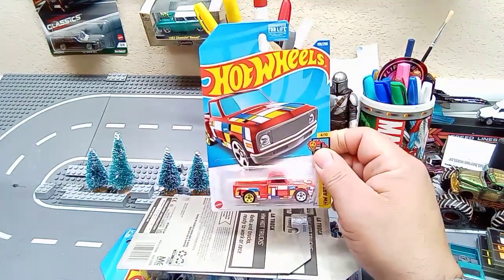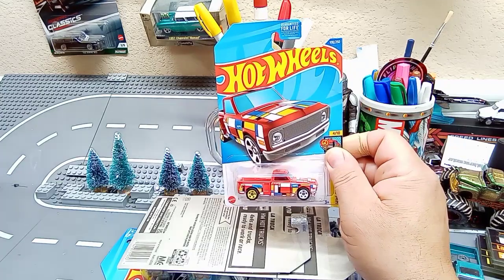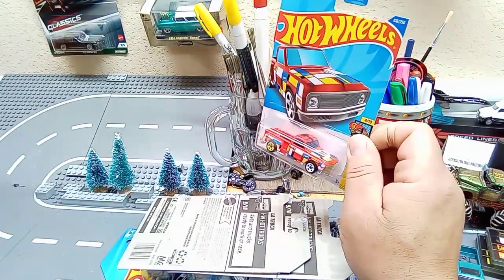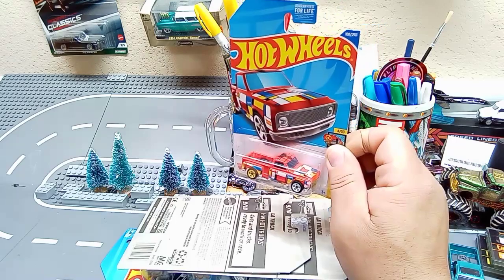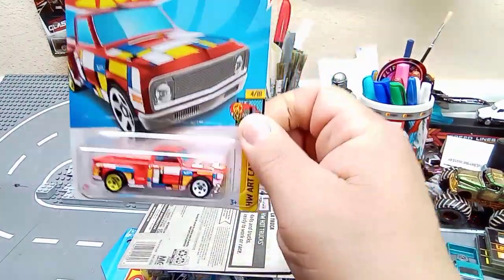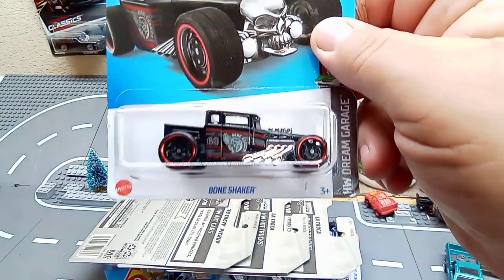Believe it or not, someone left this for me — I think this makes number two or three. It was left behind in an open case that one of the guys from last night was stocking; he didn't want to put it on the pallet so he threw it up top. People went through it and there were only two Zamax left in there, but I actually got one of the Partridge Family trucks again, which I'm happy about — it needs a wheel swap and I'll take care of that.